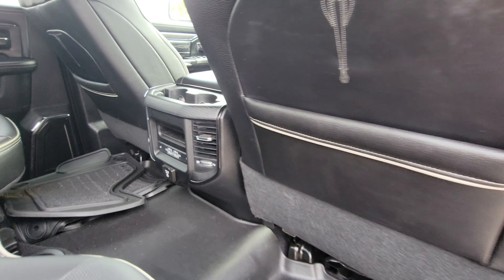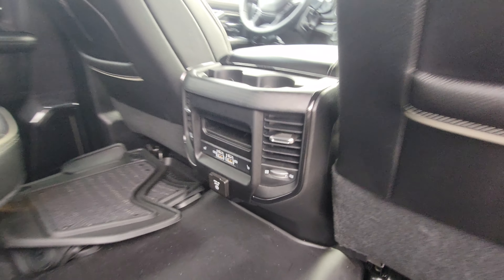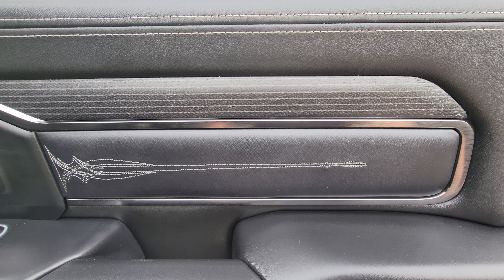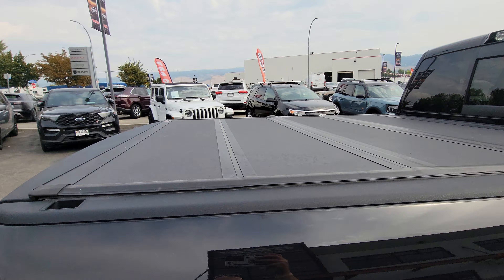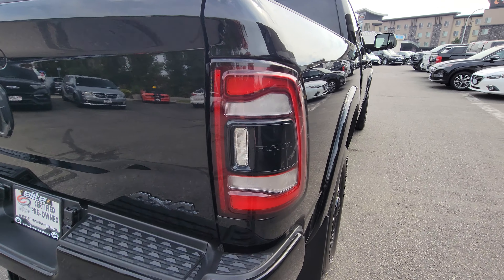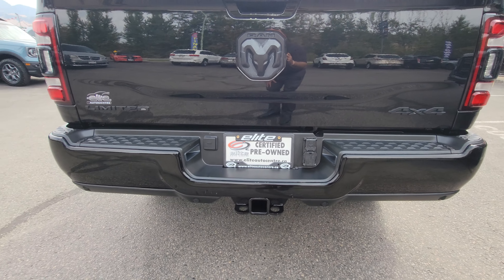USB and USB Type-C connections back here as well — just look at that, it's like artwork. Out in the bed we have a tri-fold hard tonneau cover. There is trailer blind spot detection built into the caps right here, a Class 5 receiver hitch, and backup sensors.